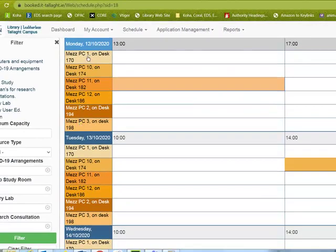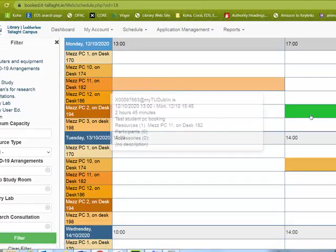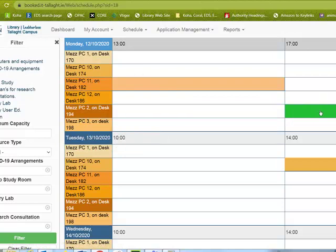As you can see, there's a selection of desks. Pick whichever one you want to book and whichever part of the day you wish to book it for.